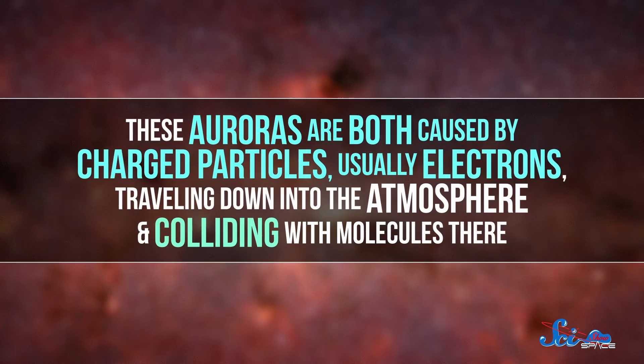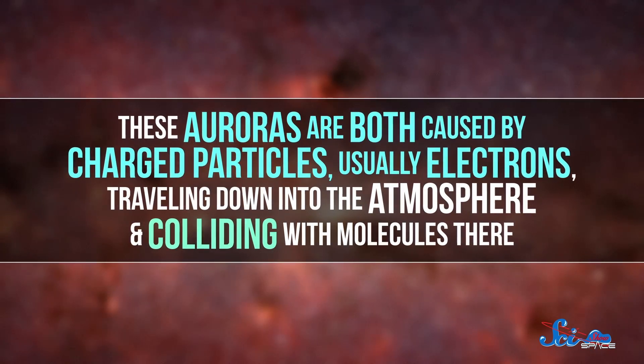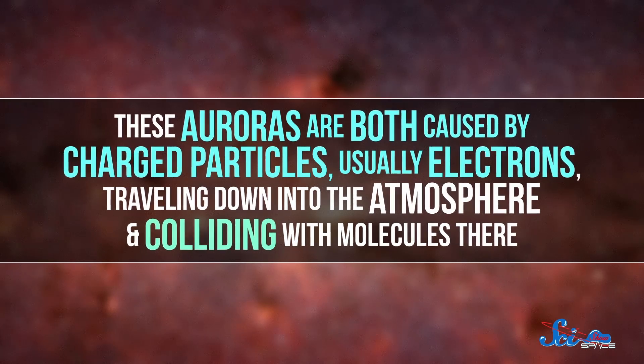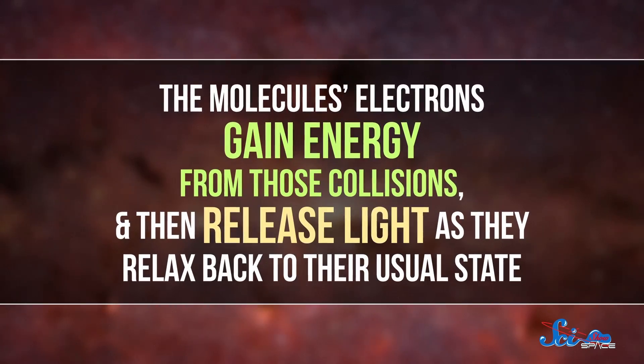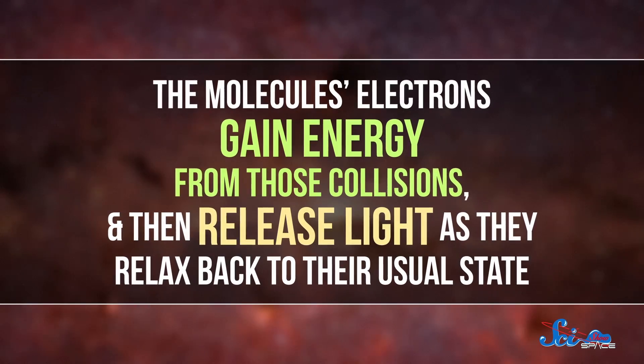These different appearances are caused by the aurora's related but different origin stories. They're both caused by charged particles, usually electrons, traveling down into the atmosphere and colliding with molecules there. The molecules' electrons gain energy from those collisions, and then release light as they relax back to their usual state.